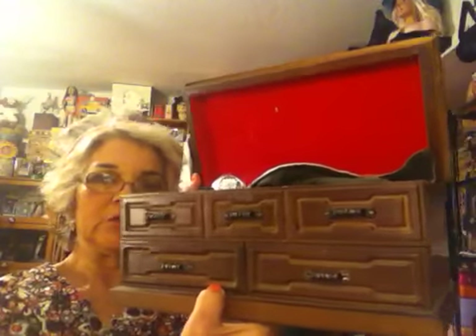Good evening, I'm bringing you another video tonight on my jewelry collection. This jewelry box houses most of my silver — I'm trying to get it to just house my silver. I do have a few other pieces in here, but mostly it's sterling silver things.